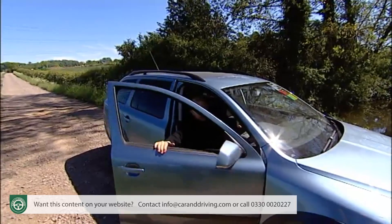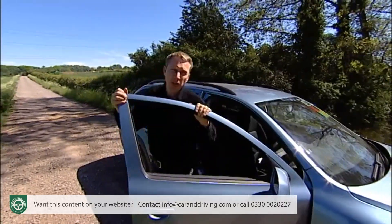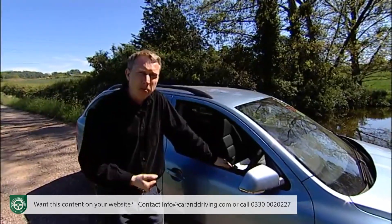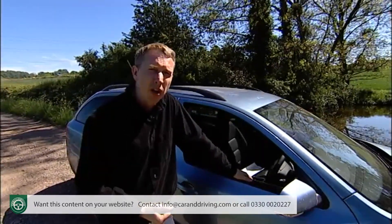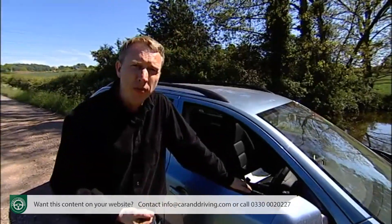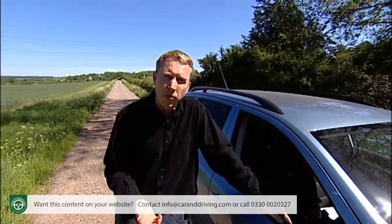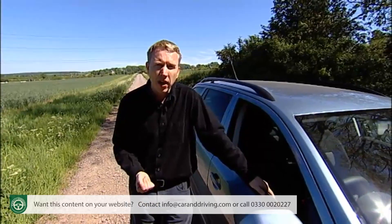Posers and badge snobs needn't apply for this car, nor need off-roaders. The Octavia Scout is a car for pragmatists with an active lifestyle who like the idea of an Octavia 4x4, but want something very slightly more rugged and don't mind paying a premium for it. That'll do — Scout's honour.